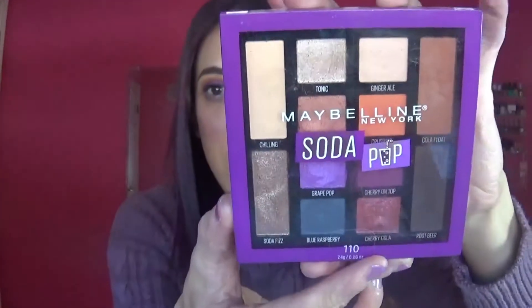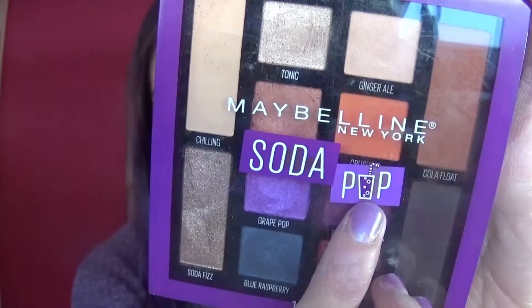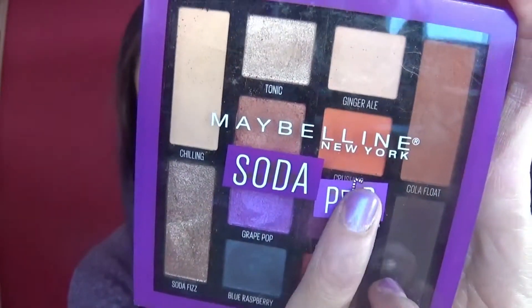To start, the packaging is literally so cute. It is a great size — not bigger than my hand, and my hands are rather small. I love the soda pop theme; you can see there's a little soda with a straw poking out. It's so cute. Let's open this up.